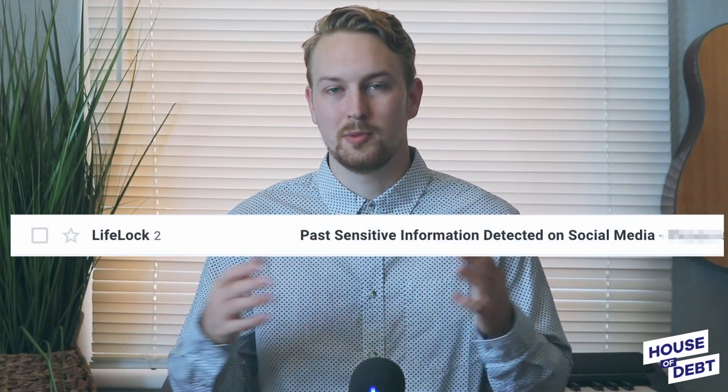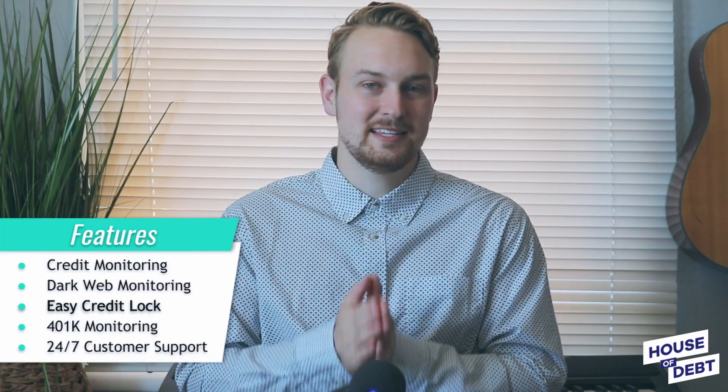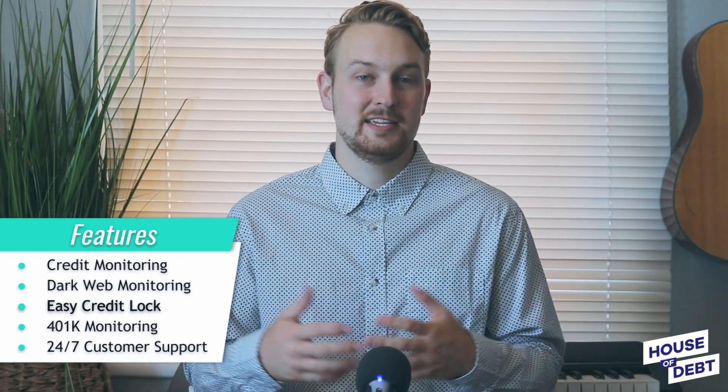Next, they're going to start doing what's called dark web monitoring. They're going to scan the dark web for your personal information, such as login details, your social security number, and credit card numbers. If they find anything, they'll alert you through a text, email, or you can open up the mobile application and see your notifications there. Another feature that LifeLock offers is the ability to easily perform a credit lock, which is similar to a credit freeze. A credit freeze prevents identity thieves from getting loans using your credit.